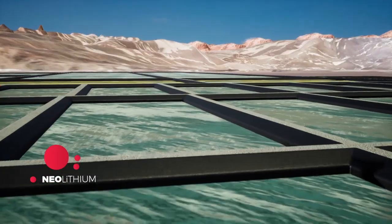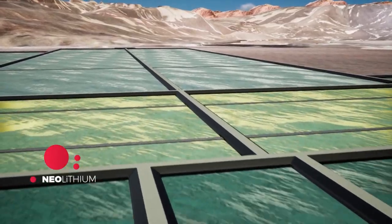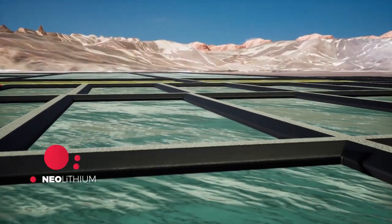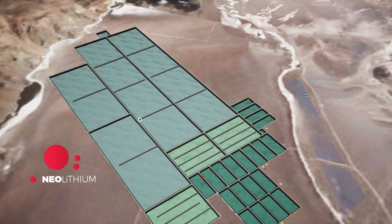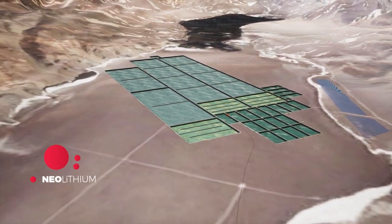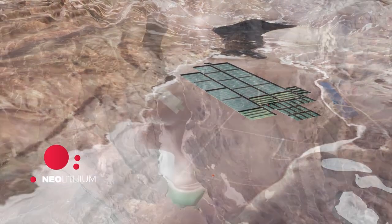Once the project is built, it will look like this. It will be several kilometers long and the ponds will be located in the center, in the heart of the salar, where the evaporation will do its job, concentrating the product naturally with the energy of the sun. This is the way brine mines operate. All our evaporation system today, built on a small scale, can be seen here, as it will be in the future in its final production stage.